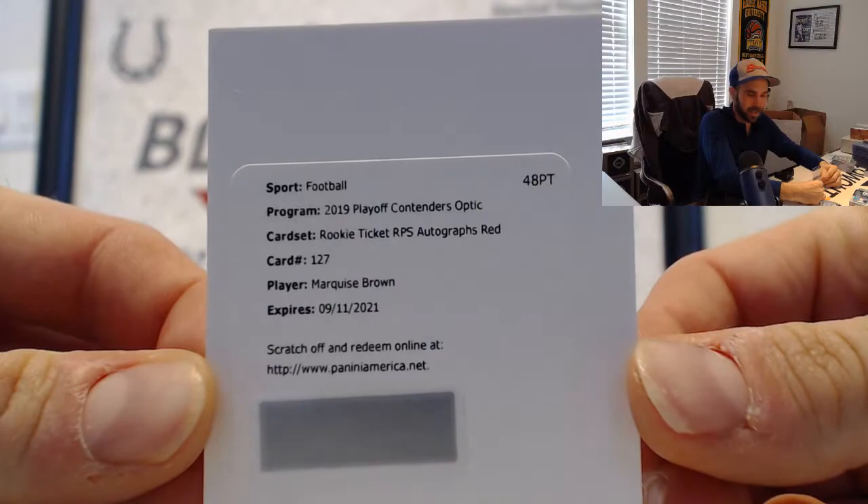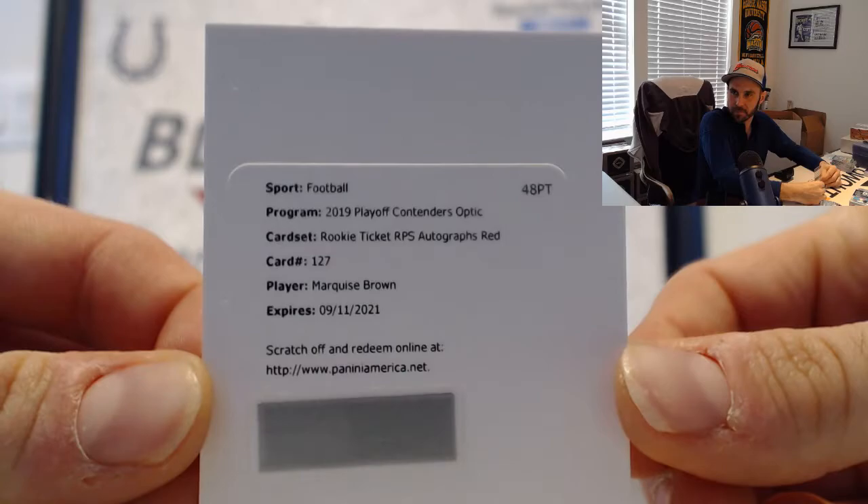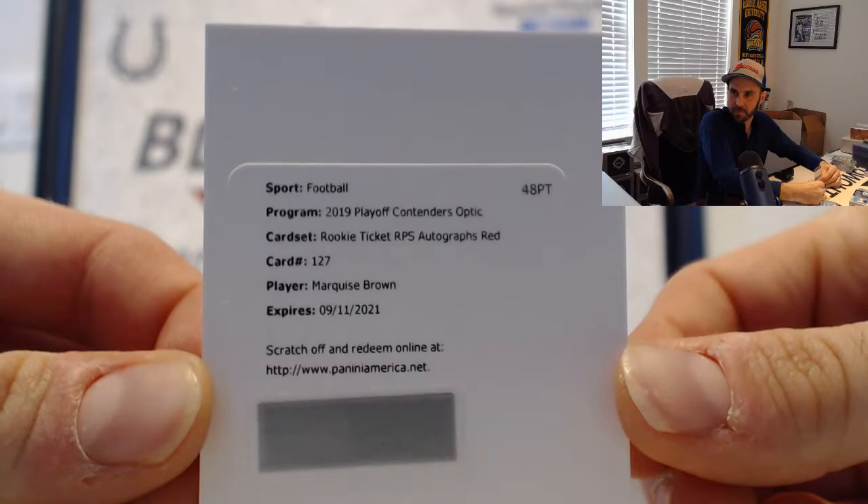We have another Marquise Brown Rookie Ticket RPS Red for the Ravens. We'll finish with Tyler Lockett — so no randoms to be done in this half of the case. If you guys want to run this back we can. I appreciate it as always — I'll get it out ASAP.